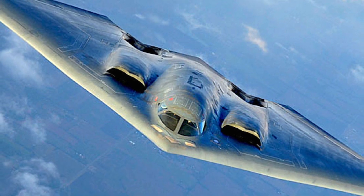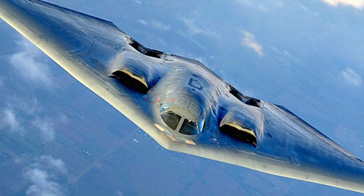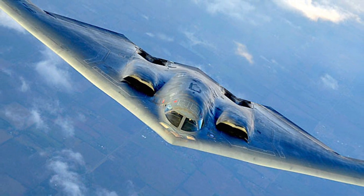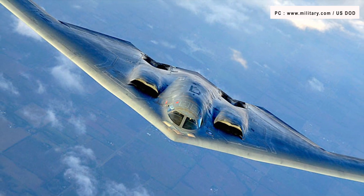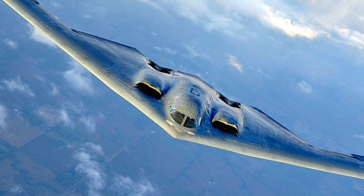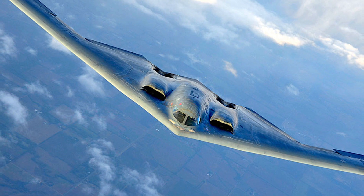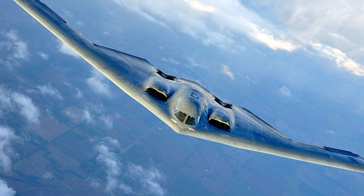A B-2 Spirit successfully released a Joint Air-to-Surface Standoff Missile Extended Range, or JASSM-ER, missile during a flight test. This will likely pave the way for the stealth bomber to one day carry the potent cruise missiles in combat, according to a Northrop Grumman executive. The first release of the JASSM-ER from the B-2 marked the culmination of a series of five flight tests at Palmdale, California, that took place from August through December 2021.